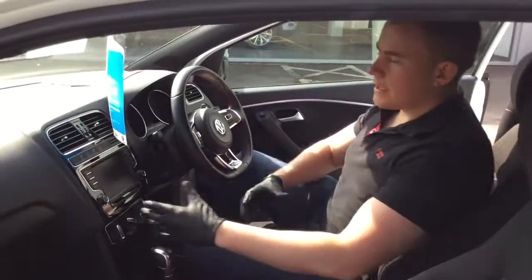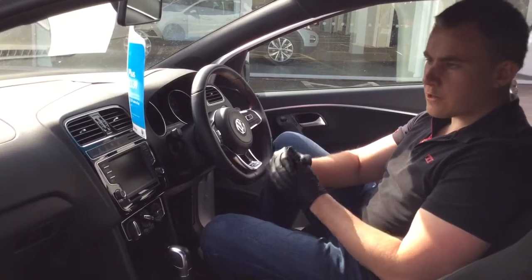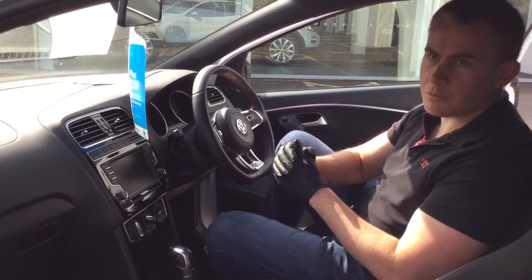Being a used car that's over three years old, you still get one year's warranty with the vehicle, one year's roadside assistance, and all our cars go through a 142-point check.